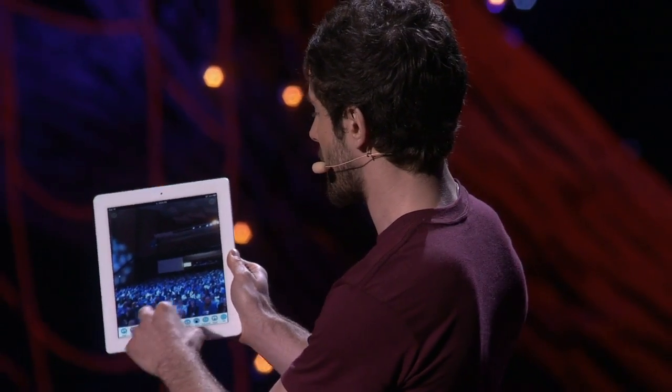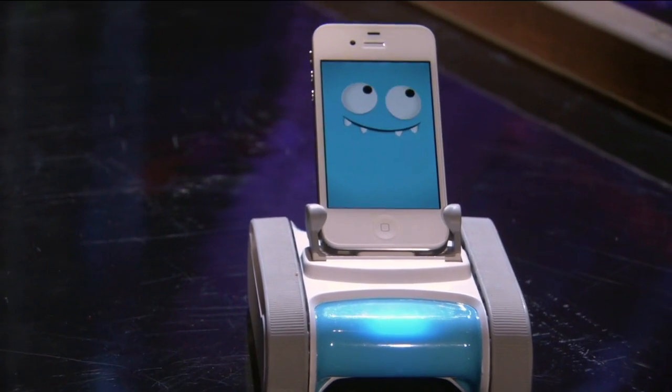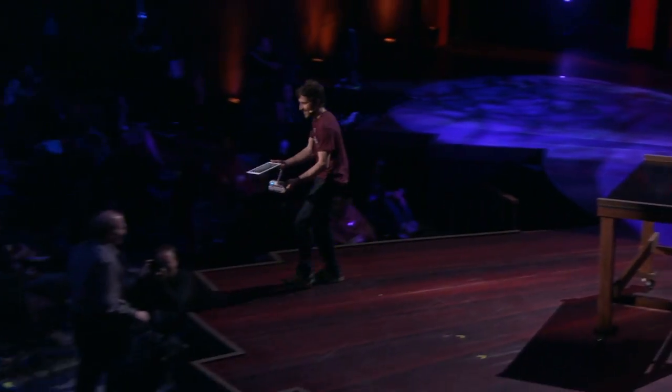Because Romo is an extension of me, I can express myself through his emotions. I can go in and say, let's make Romo excited. But the most important thing about Romo is that we wanted to create something that was completely intuitive. You do not have to teach someone how to drive Romo. In fact, who would like to drive a robot? Here you go. Thank you, Scott.